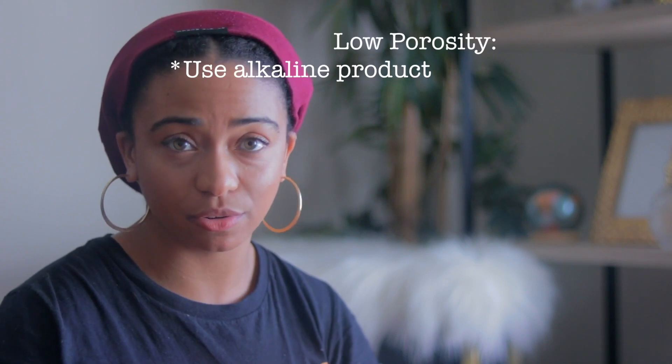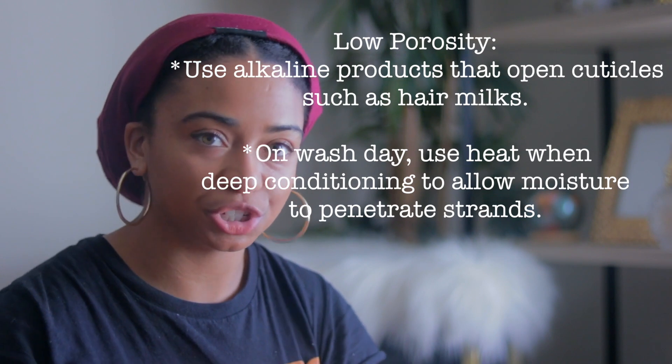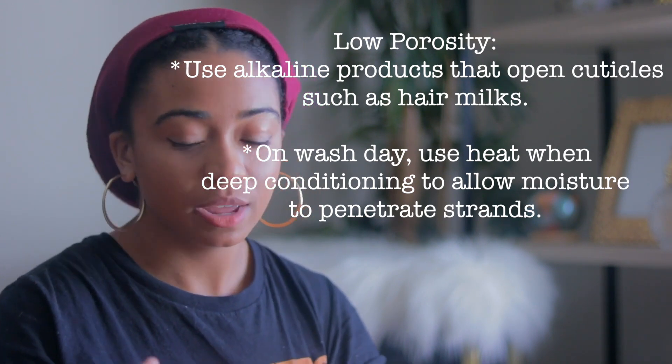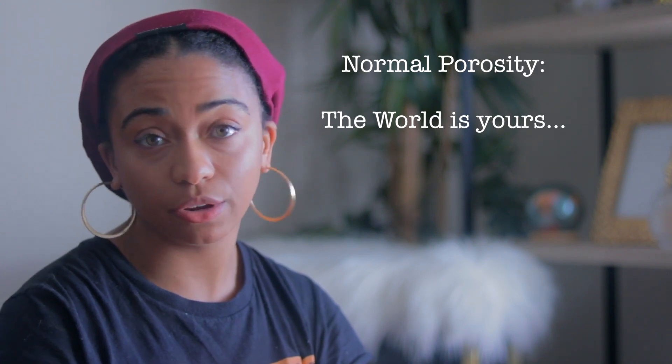Each porosity has different needs. That's why it's really important to figure out what your porosity is. So if you're low porosity, you want to go towards products that will help open up your cuticles — things like hair milks, which will help open up your cuticles to allow more moisture in. But it's more important to use heat while you deep condition if you're low porosity, because that's really when you're going to lock in the most moisture by forcing those cuticles to be open, and then they'll shut back on their own. Normal porosity can do whatever they want — everything will penetrate and your hair will lock in the moisture.